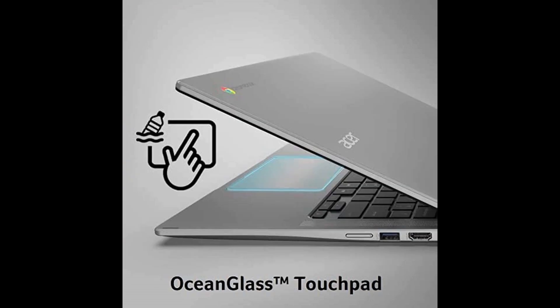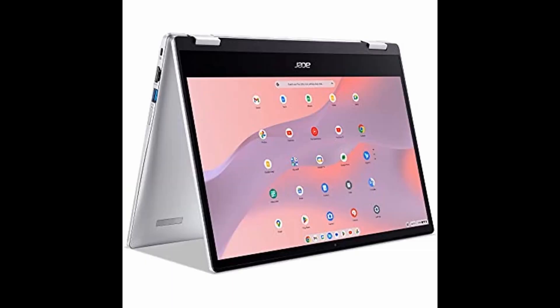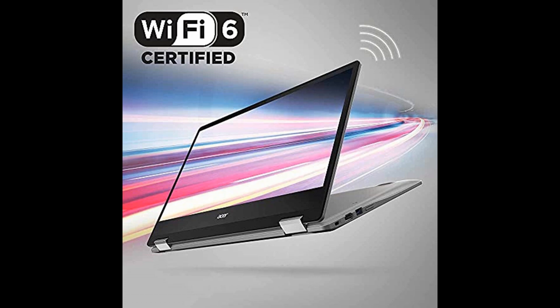Its lightweight, convertible design makes it perfect for on-the-go use, while its built-in storage ensures you always have your most important files at your fingertips. With access to millions of Android apps from Google Play, stay productive like never before with the Acer Chromebook Spin 314 Convertible Laptop.